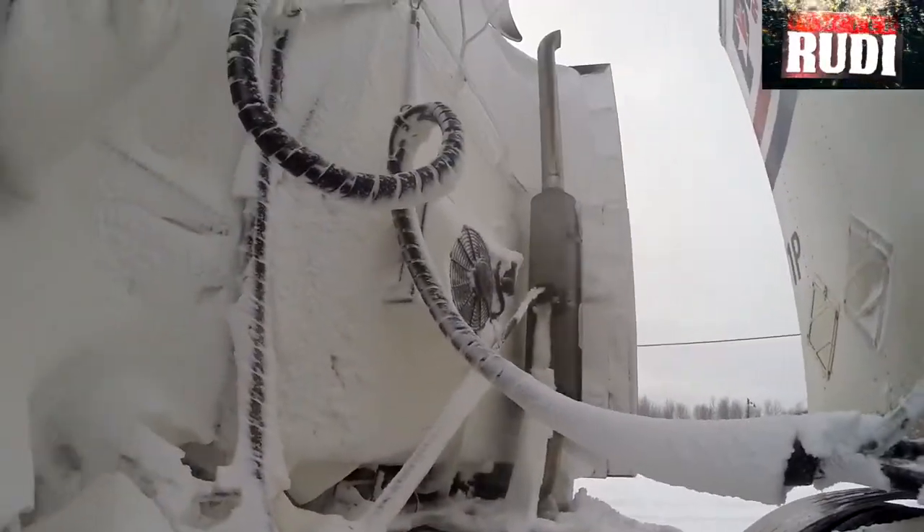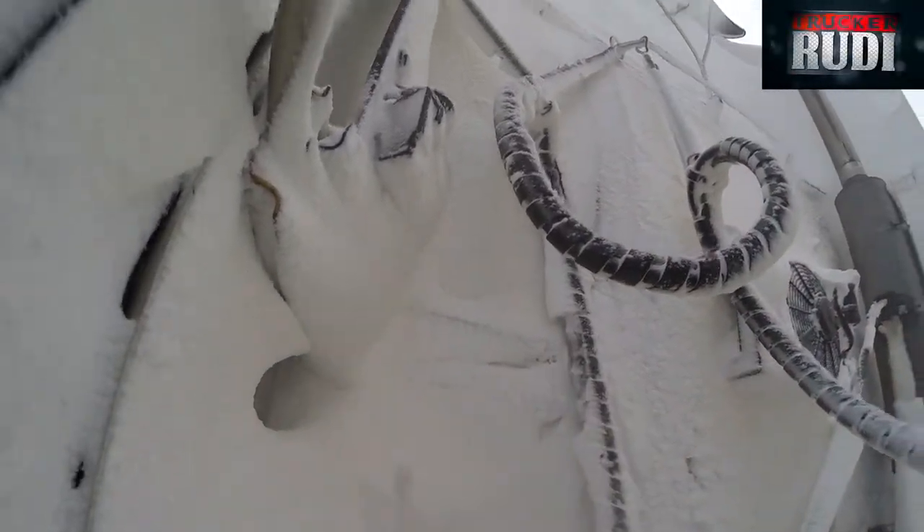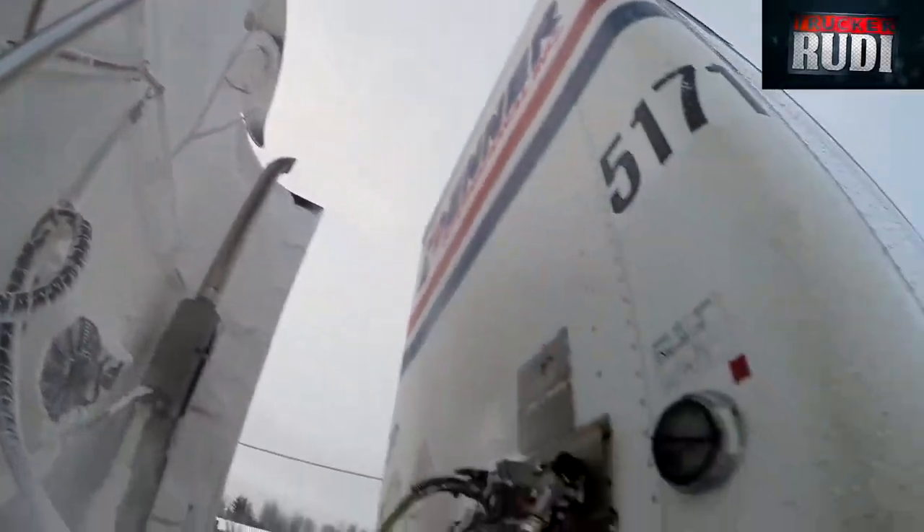Good morning! As you guys will be able to tell, I have been driving in snow. Have a look at this — all the snow on the back of my cab.